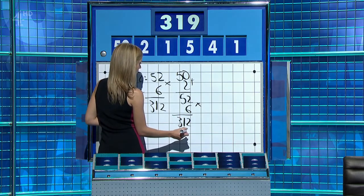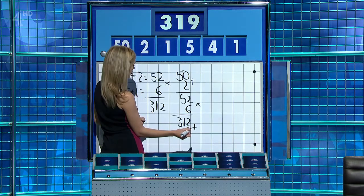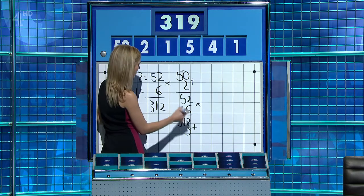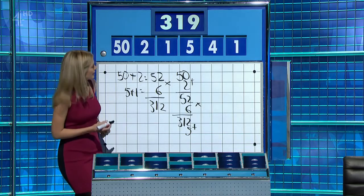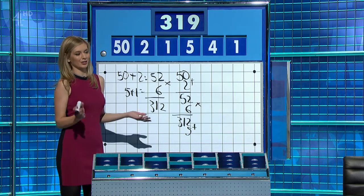And then add the five and the one — but the five has already been used. Two times 50 is 100... wait, 50 plus two is 52. Multiply that by six for 312. 312.